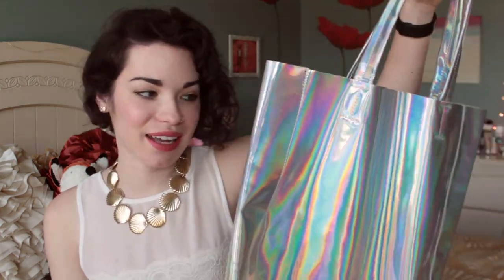The last accessory I have is this holographic tote bag. I got this from Choice and it is so cool. I think it's going to be perfect for summertime. It's so spacious inside — there are no pockets or anything but it'll be nice to just tote things around in over the summer.